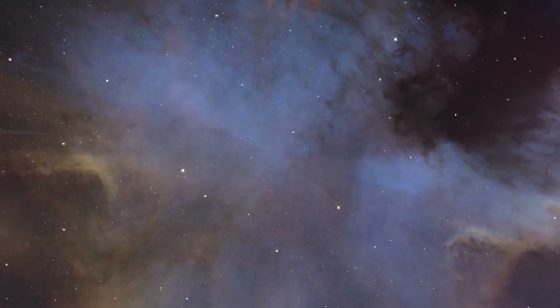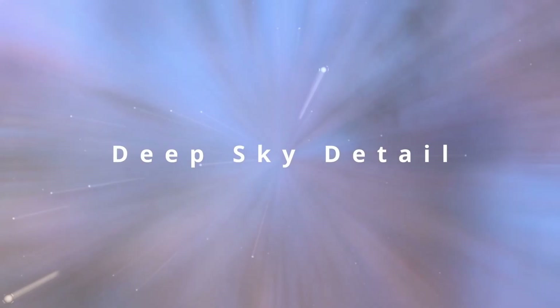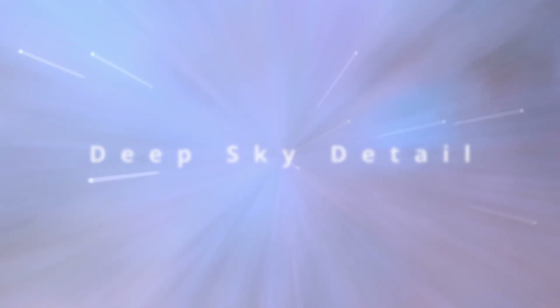Welcome to Deep Sky Detail. Before we get started, I've got something special I want to show you. I want you to focus on something for a second. This should be pretty easy, especially for expert astrophotographers.